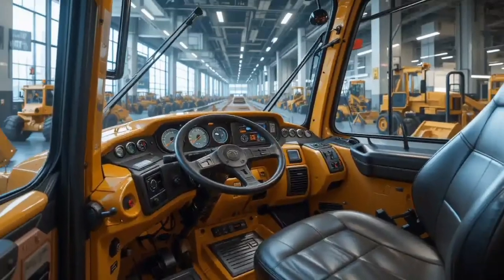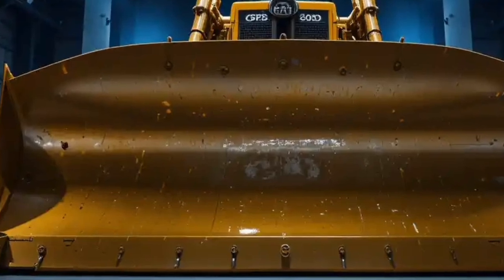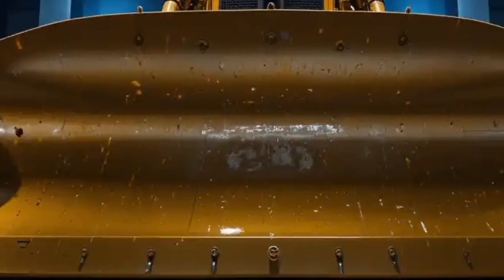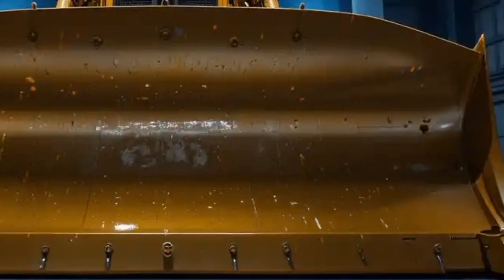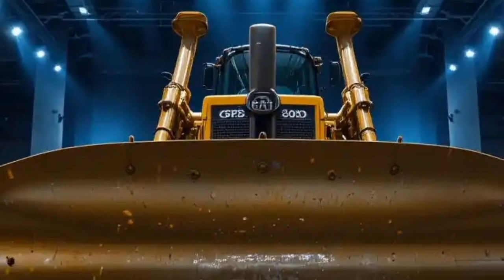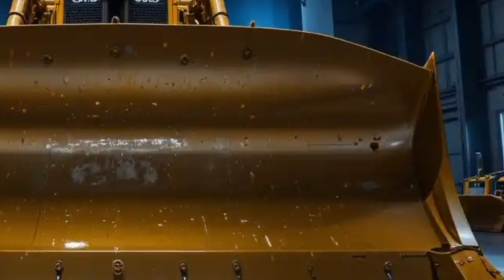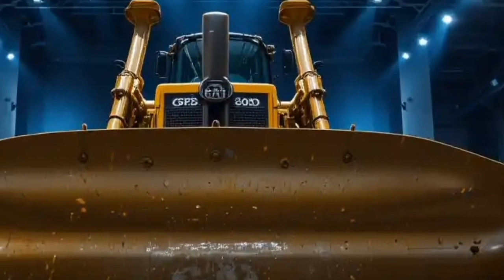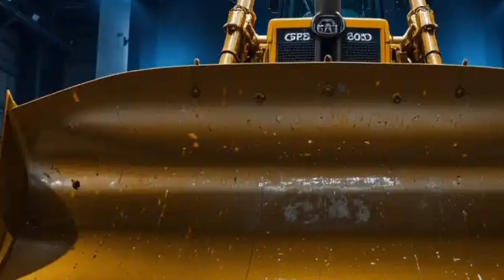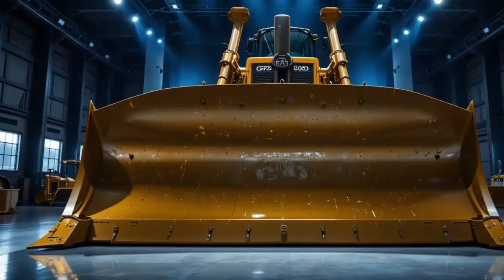The bulldozer is equipped with the next-generation Cat Grade technology, fully integrated into the machine. This system allows operators to work with extreme precision, reducing the need for manual surveying and ensuring that every pass delivers the desired grade, saving time and improving accuracy. Another technology highlight is the Cat Product Link system, which allows fleet managers to track machine location, fuel usage, idle time, and service needs directly from their office. This telematics solution helps reduce downtime and maximize machine utilization.